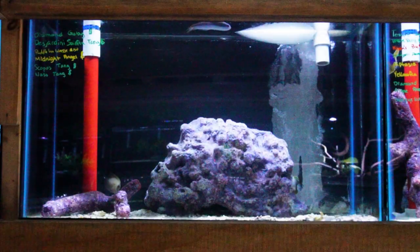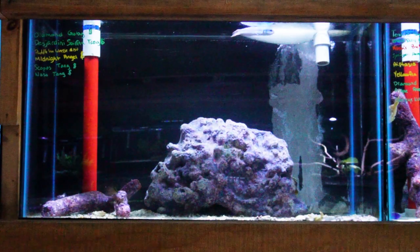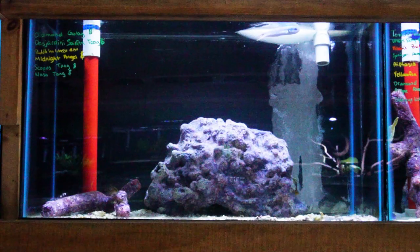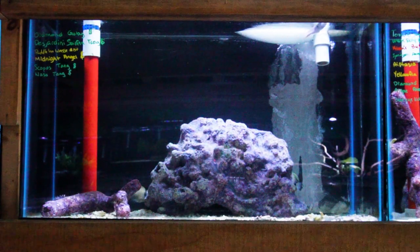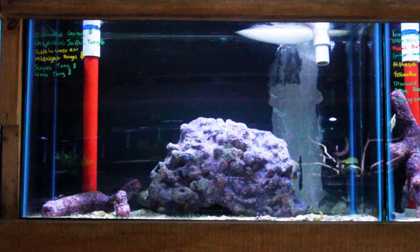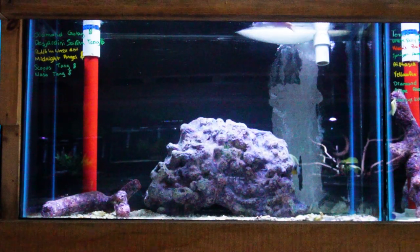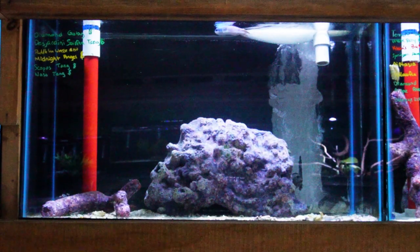Next up we've got a beautiful paddle fin wrasse that has been here quite a while as well. This is a really large species of wrasse that's probably best for a fish only but could be placed in the right reef tank as long as it's a more aggressive setup. Also have a small Desjardini tang, a scopus, and a standard naso tang in this tank, as well as a small midnight angel cruising around.